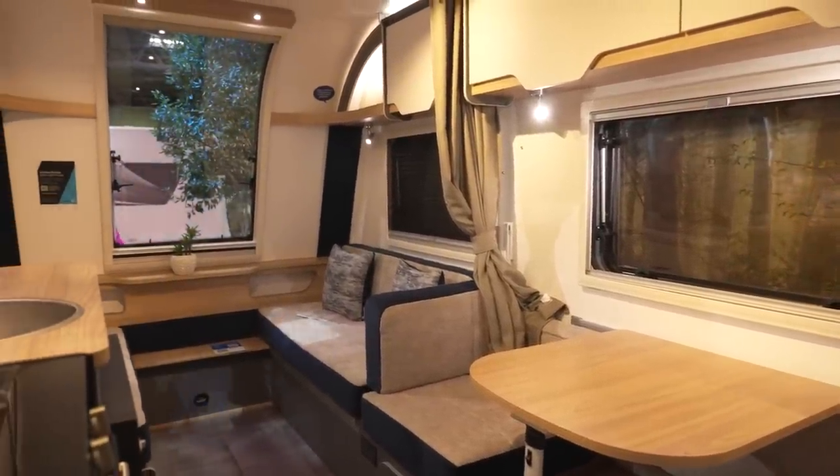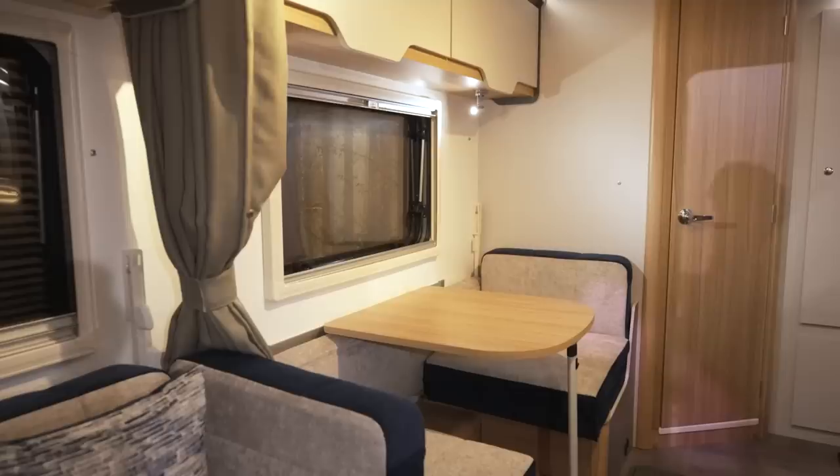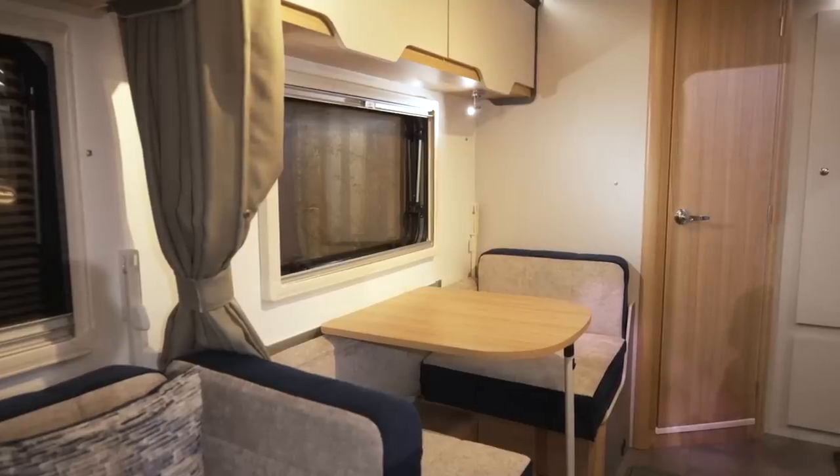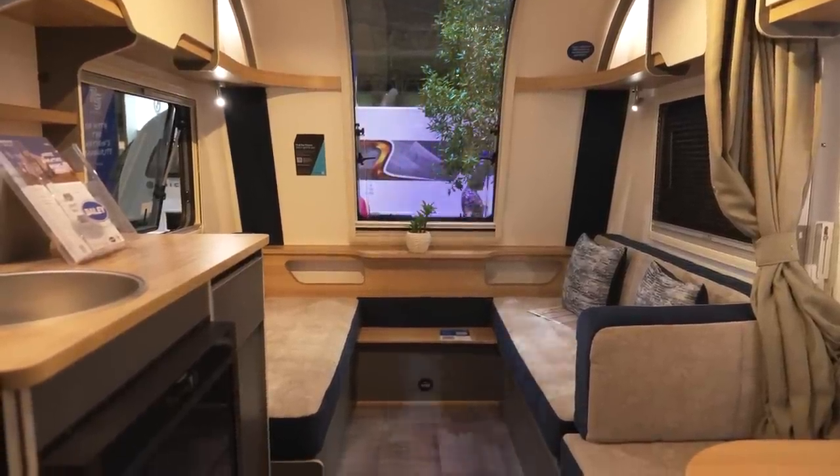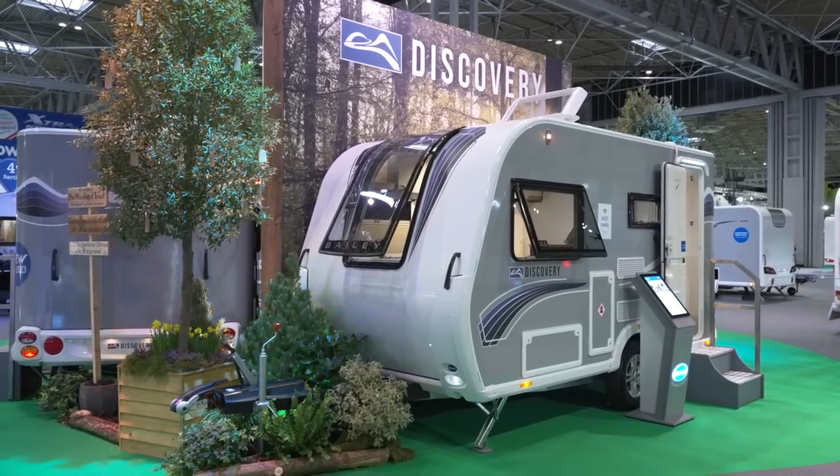The D44L has a parallel seat front lounge which creates a double bed, and a side dinette with a swing-up bunk that gives you an extra two single beds. It also has a large kitchen, a modern washroom, and the premium quality interior you'll find across the range. You'll be able to see our full review of the D42 in the May issue of Camping and Caravanning, and on our YouTube channel. And we'll be testing the all-new D44L very soon.